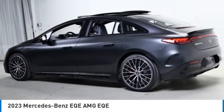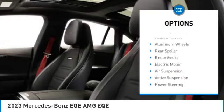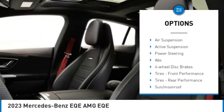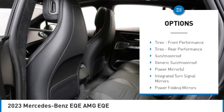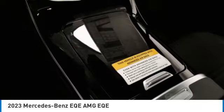Here are some of this vehicle's great options: rain sensing wipers, tire pressure monitor, dual moon roof, panoramic roof, blind spot monitor, all wheel drive, heated mirrors, aluminum wheels, rear spoiler, brake assist.